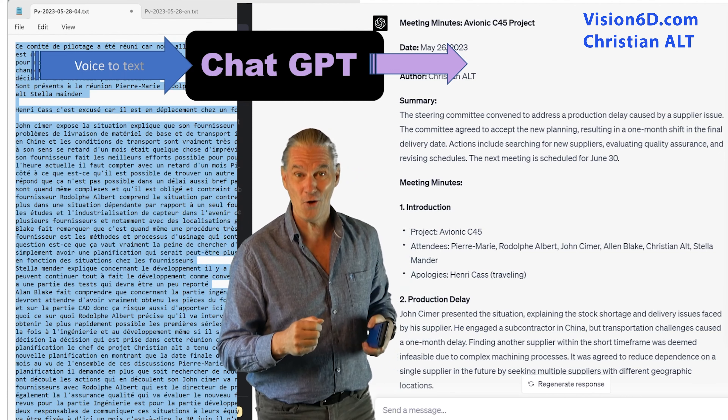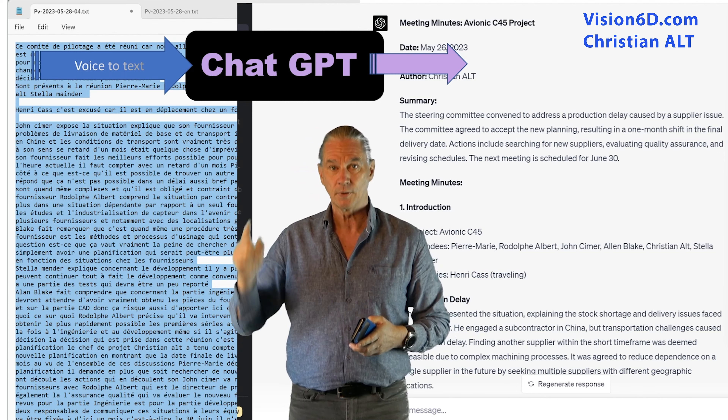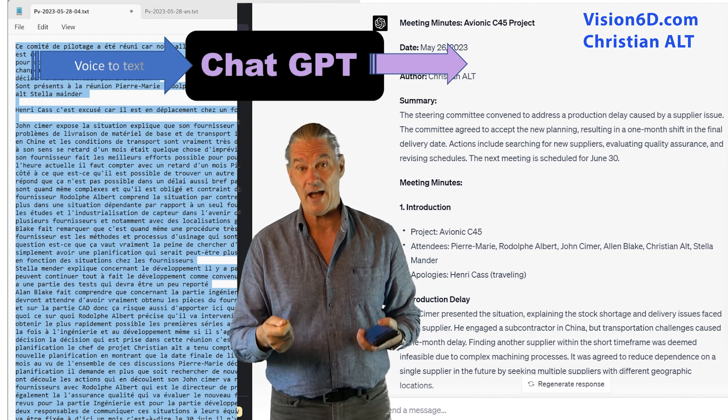But that's not all. I also used the invaluable ChatGPT to structure, analyze and improve the outcome.